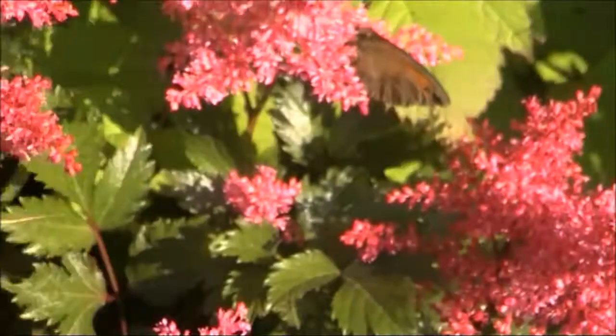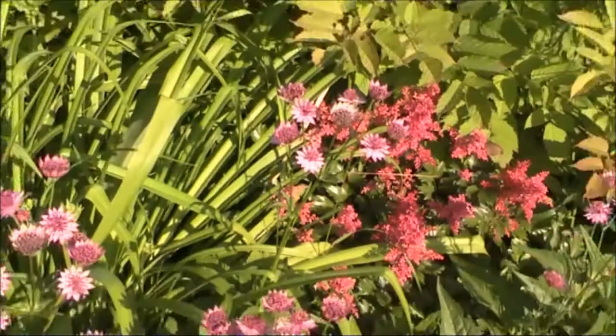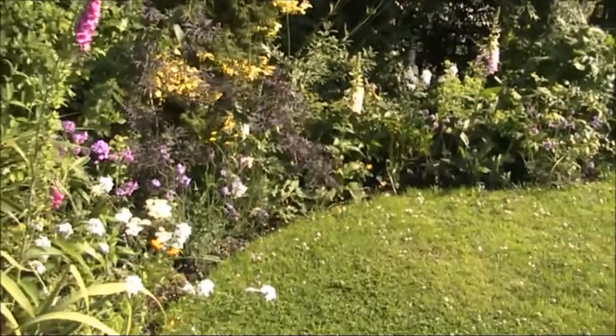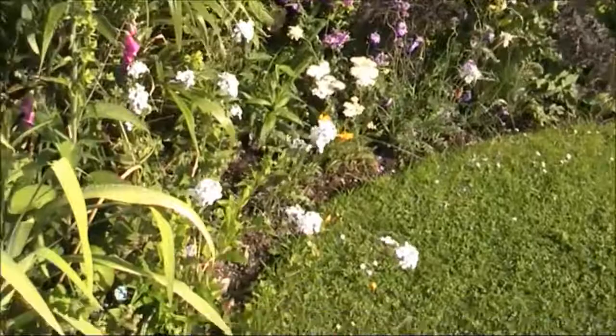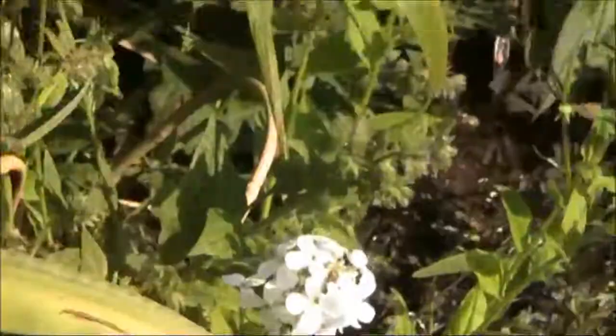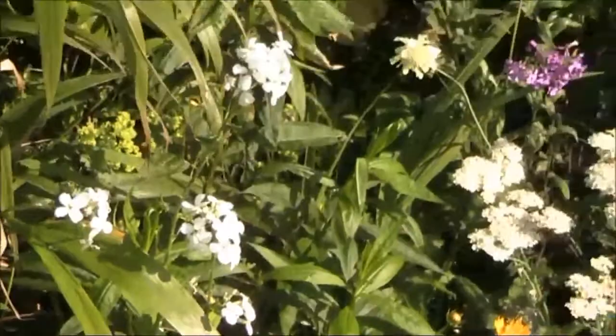And then we move around and there's just life everywhere in the garden. So then we'll zoom out and get a broader picture. As you can see, the butterflies are flittering around all over the place. As we walk around there's more and more butterflies arriving, and they're absolutely everywhere, down on the ground.